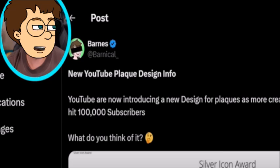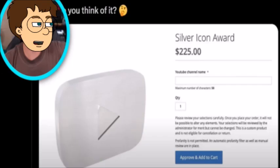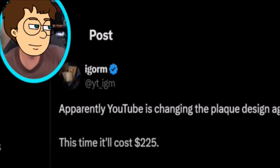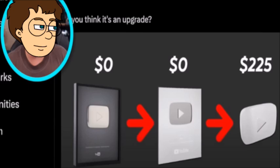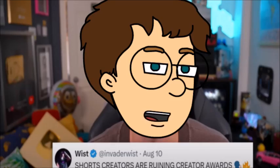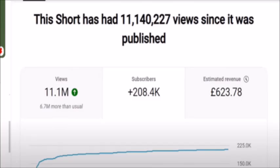Here's another tweet from Barnacle with 1.9 million views and a bit more info: 'New YouTube plaque design info — YouTube now introduced a new design for plaques as more creators hit 100,000 subscribers,' and a screenshot shows it is available to purchase for $225. That tweet caused even more drama because people started assuming you had to pay the $225 to receive the award. People are very angry about this, and a lot are blaming Shorts creators, because YouTube Shorts are the main reason so many more people are hitting 100k now.